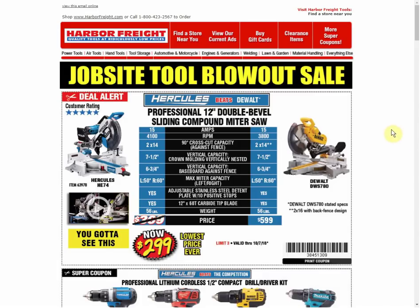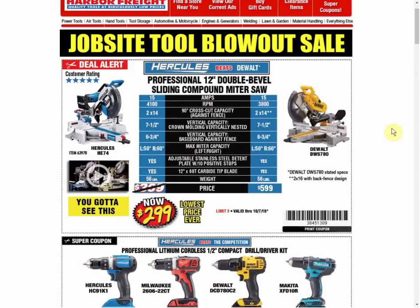Let's go through this. And then I have some tool deals to show you that have been posted to my website, Strongville.net. Starting with the miter saw.